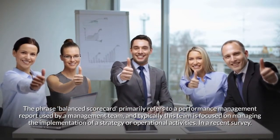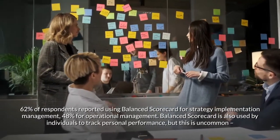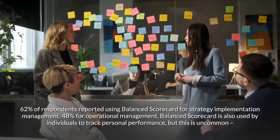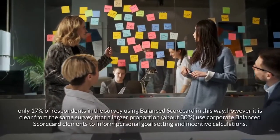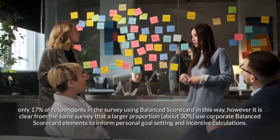In a recent survey, 62% of respondents reported using balanced scorecard for strategy implementation management, 48% for operational management. Balanced scorecard is also used by individuals to track personal performance, but this is uncommon — only 17% of respondents in the survey using balanced scorecard in this way.